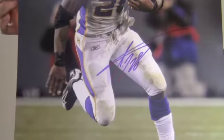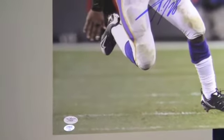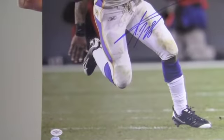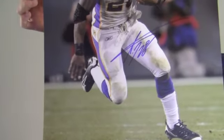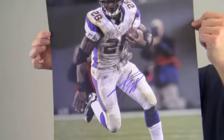The excellent quality signature is JSA certified authentic and is also backed by our SportsMemorabilia.com lifetime authenticity guarantee. This photo would look great displayed in any setting and will be a valuable addition to any football fan's collection.